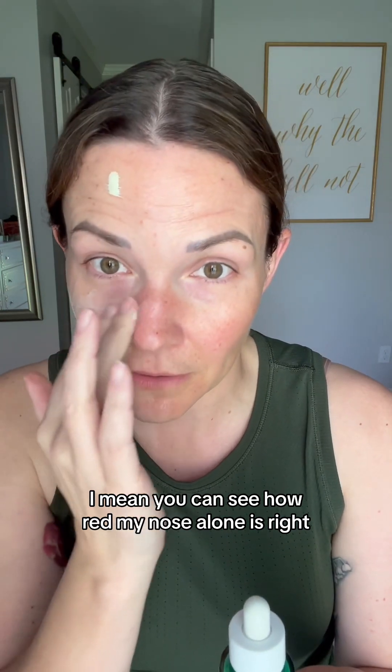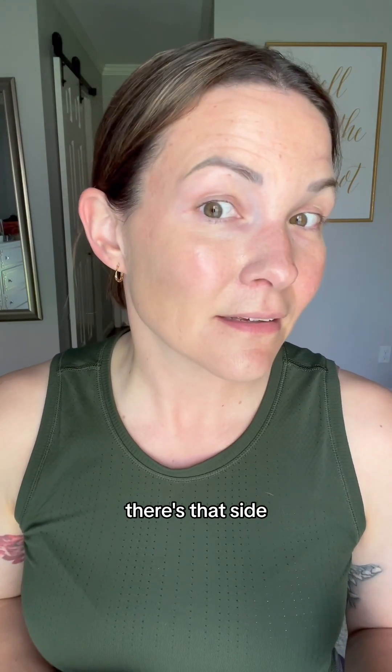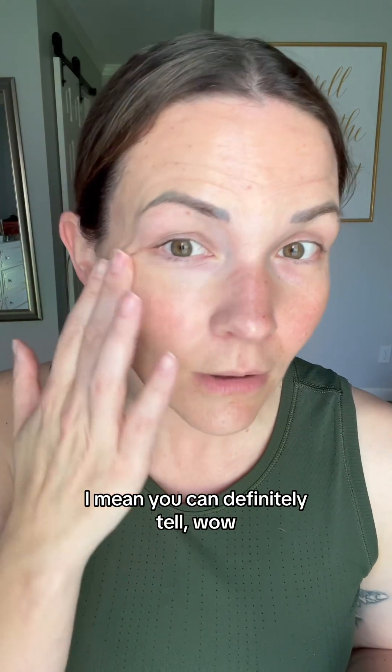Maybe I've used too much. I mean, you can see how red my nose alone is, right? Here is my non-treated side. Here's that side. You can definitely tell. Wow.